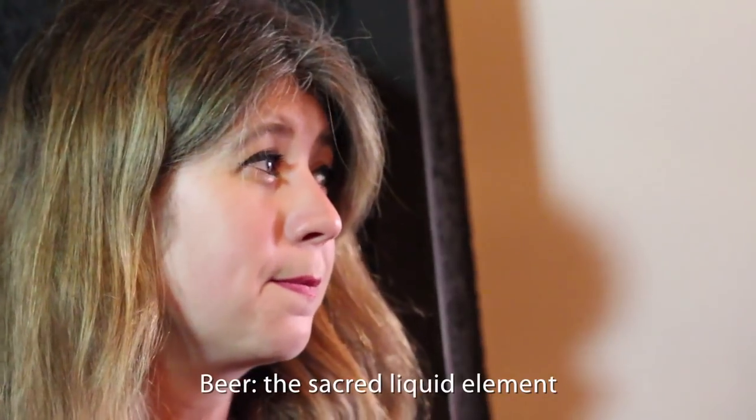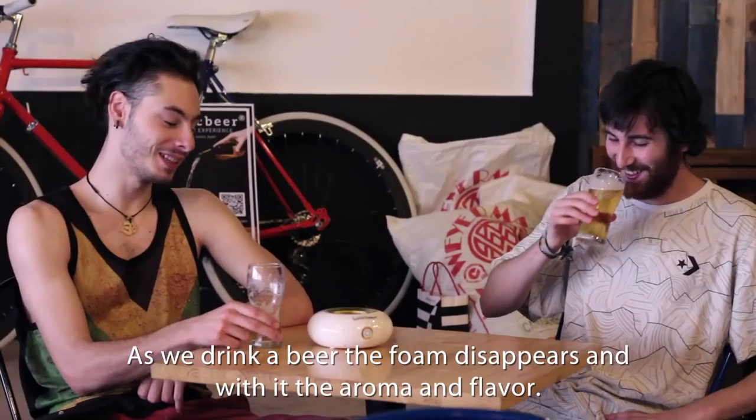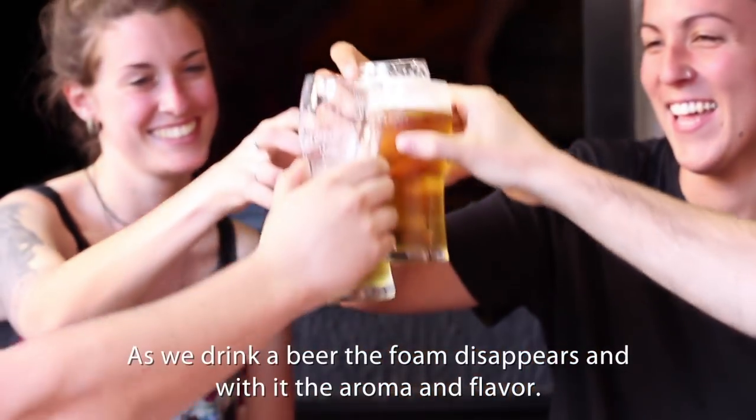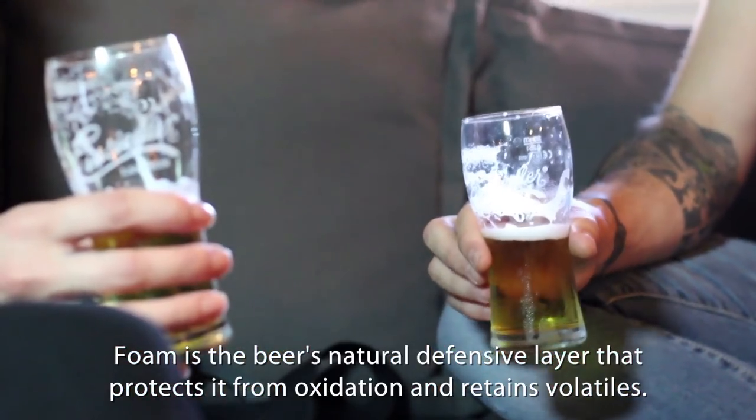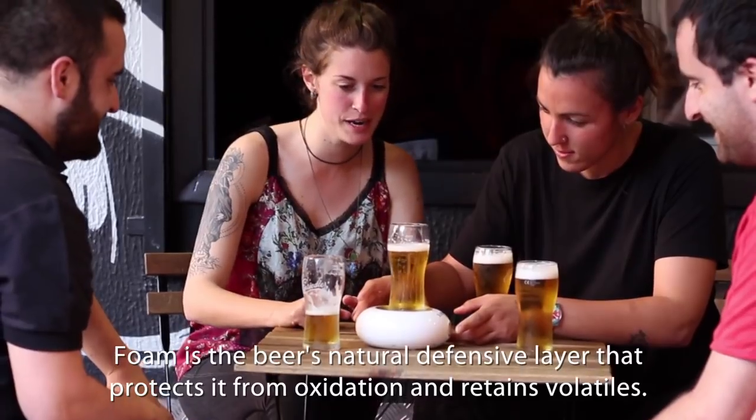Beer, the sacred liquid element. As we drink a beer, the foam disappears, and with it, the aroma and flavor. Foam is the beer's natural defensive layer that protects it from oxidation and retains volatiles.